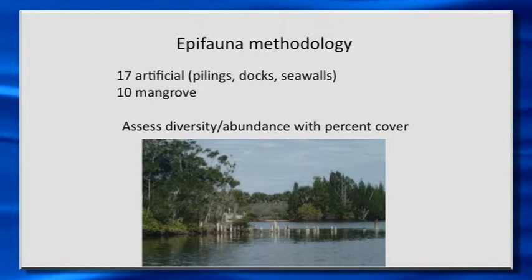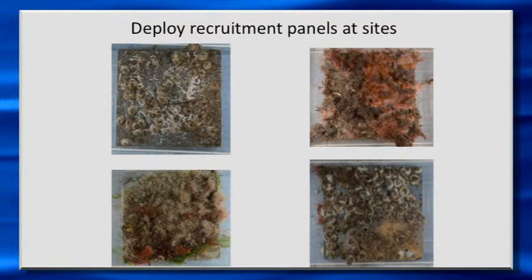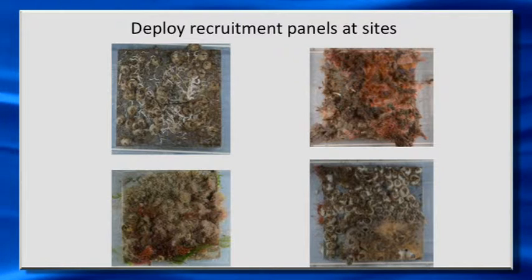For the epifauna — things growing on hard substrate like pilings, docks, seawalls, mangrove roots — we're assessing diversity and abundance by percent cover. Some of this is done by video transect, and some is done by scraping things off and bringing them back to the lab. We're also deploying recruitment panels — plastic panels that are 10 centimeters on a side — hung out on the docks. Every quarter we deploy a new settlement panel, which gives us an idea of the kinds of animals present at every site.